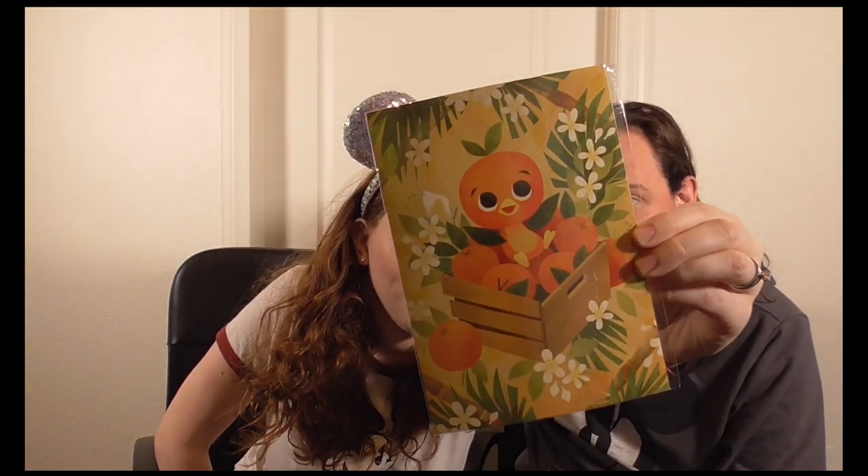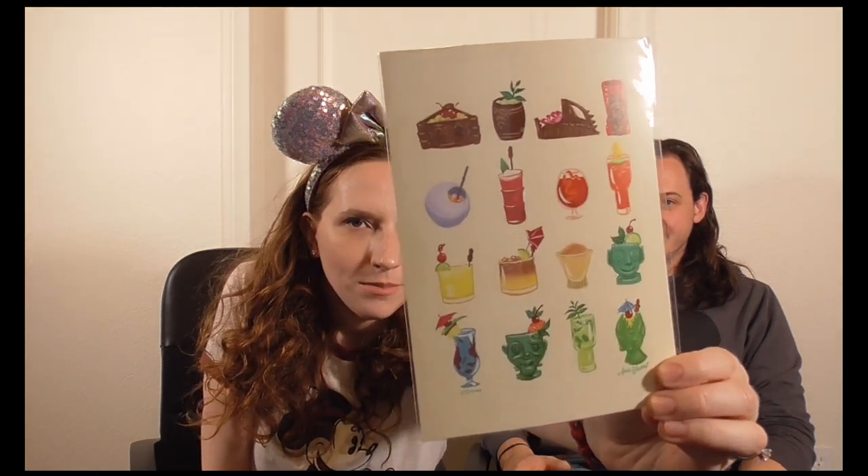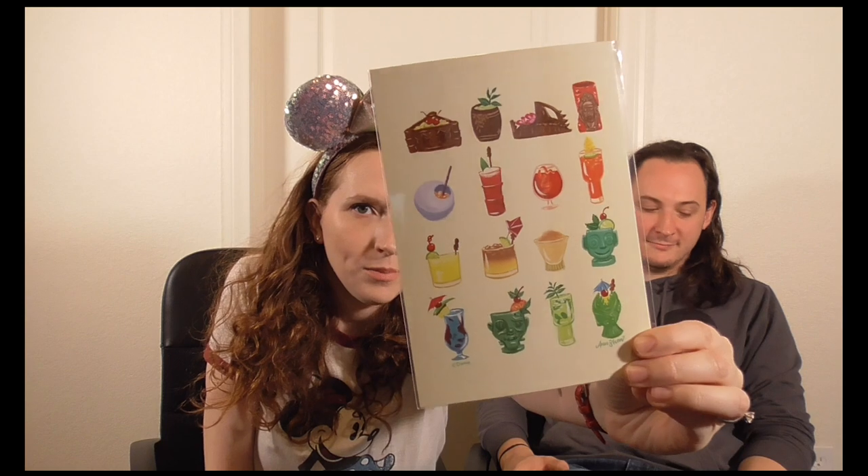Speaking of Orange Bird, we got this adorable little Orange Bird postcard where he's sitting in his little orange crate. It was $5.99 — they have a bigger version for about $40-$50, but we got the small one to put in a frame near our bar cart. We also got a Trader Sam's mugs postcard for $5.99 as well, which we're also going to frame near the bar cart.